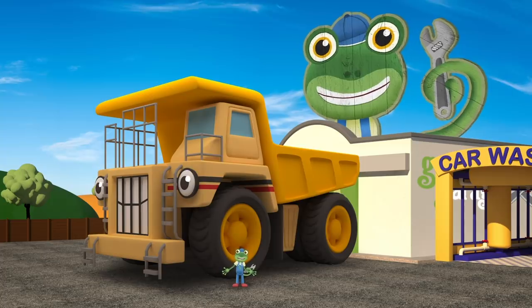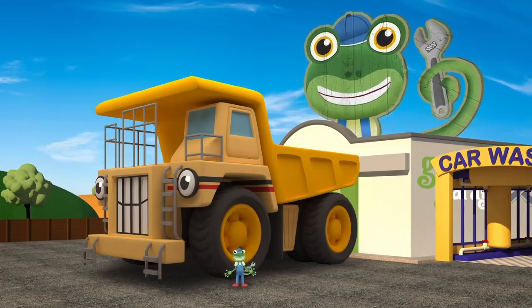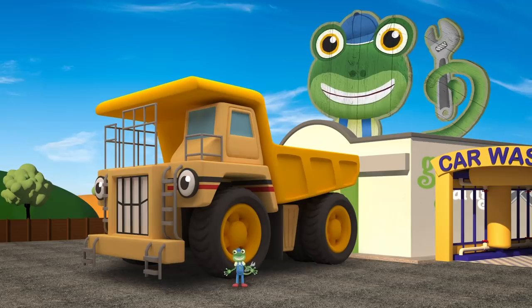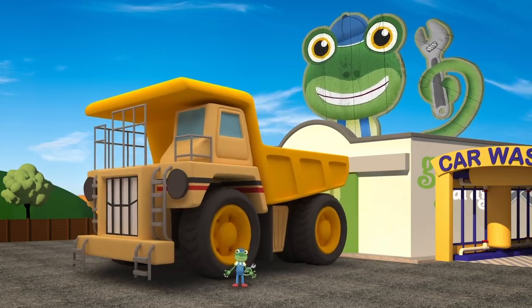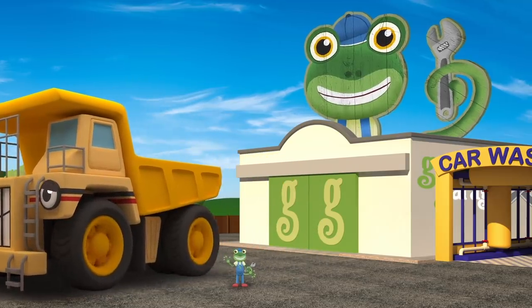Well done George! You've saved the day! The mechanicals will get Helen sorted out in no time! And you'd best head home to the mine - you've got important work to do! Bye!